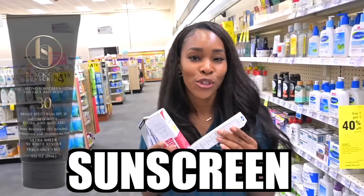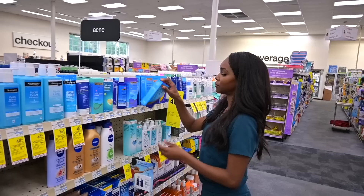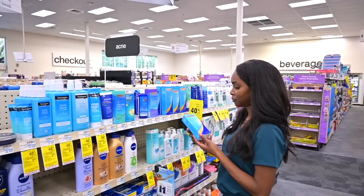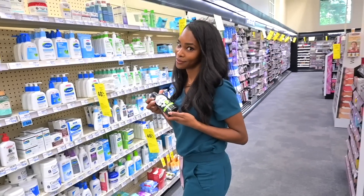Retinol, vitamin C, and sunscreen — three of the most evidence-based skincare ingredients, which is why dermatologists like myself recommend them all the time. But how do you know if the skin products you're actually using are science-based and backed by evidence, or if it's just good skincare marketing and gimmicks?